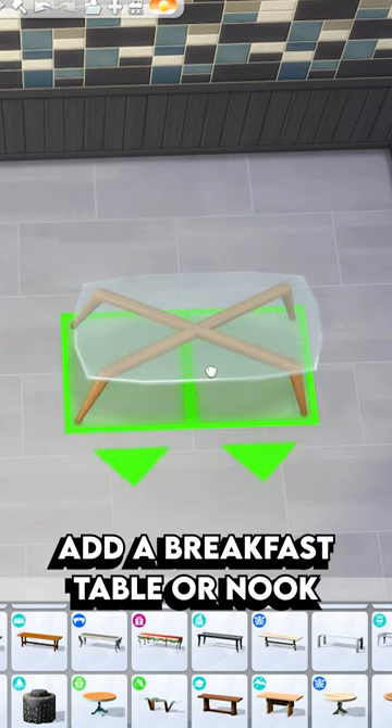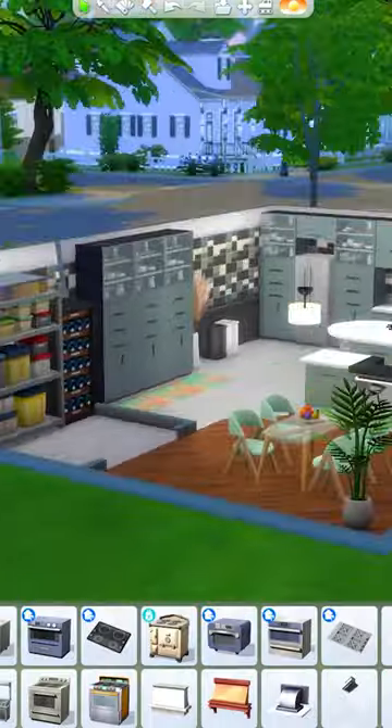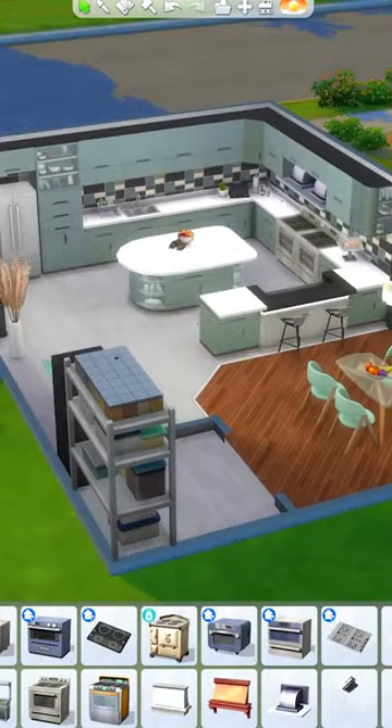And then finally, I recommend filling the space with a little breakfast table. And that's how you decorate a large kitchen in The Sims 4.